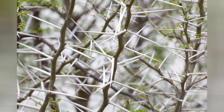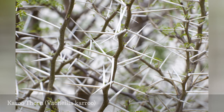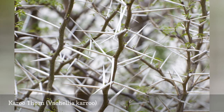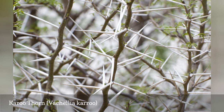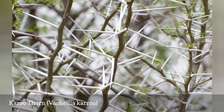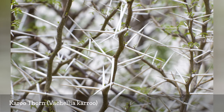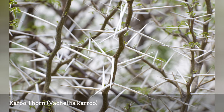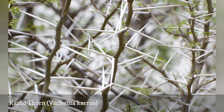Karoo thorn, also known as sweet thorn, was classified as an acacia until 2009, when it was reassigned into a different genus. It is closely related, however, and is still considered an acacia by many people. V. karoo can be either a shrub or a small tree. It has true leaves that are pinnately compound, consisting of rows of leaflets. The wood can be used for fences, firewood, and charcoal. It is an aggressive plant rarely used in landscaping. It is considered to be a weed in Australia, but the gum provides food for bushbabies during the winter.